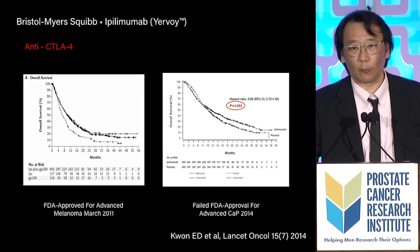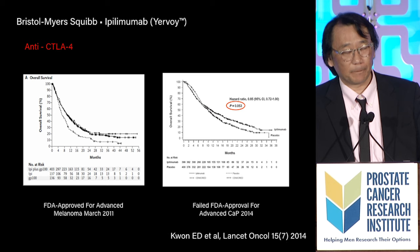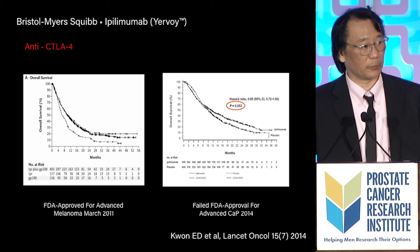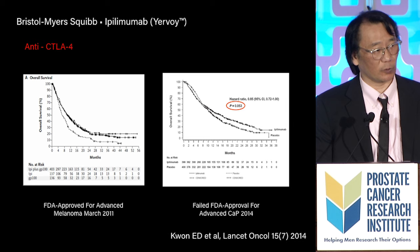I got to be the first author on the attempt to treat advanced prostate cancer with Ipilimumab, and my study failed — it failed by 0.03%, missing by three one-thousandths of a point. Unfortunately, the FDA didn't approve it, and BMS abandoned attempts for treatment of advanced prostate cancer with Ipilimumab.